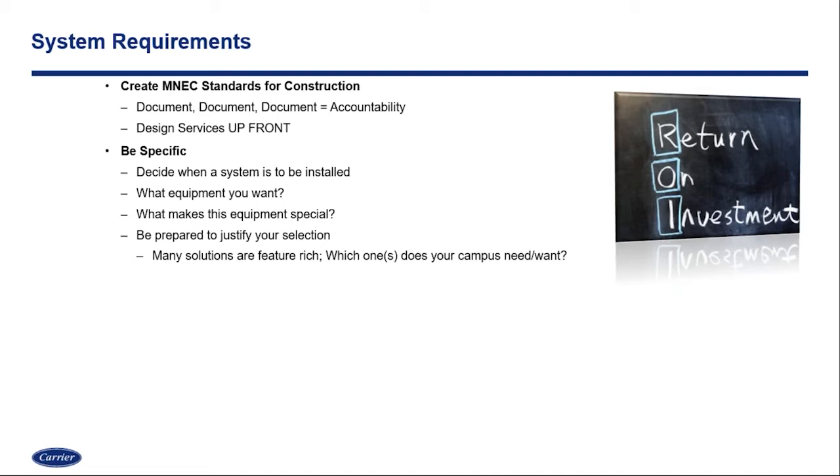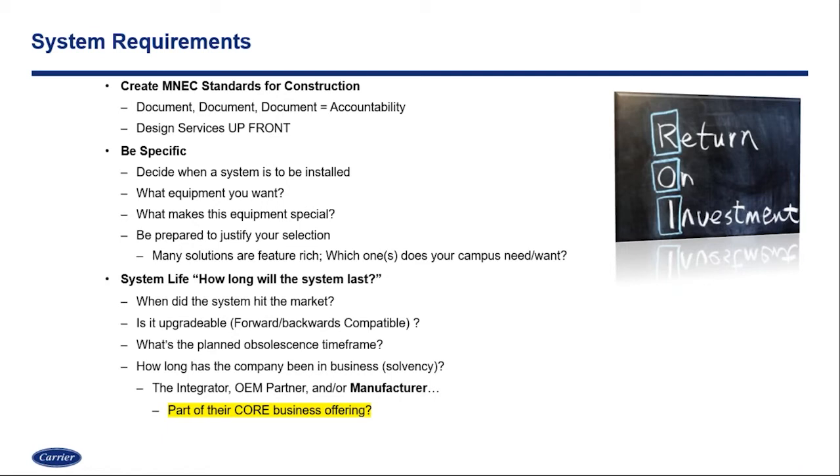Another piece is the system life. How long is this system expected to last? That goes much further than just the physical product — it goes to the support of the product, to the manufacturer. How long has that manufacturer been in business? Are they looking to obsolete this product we're selecting? Is the business we're buying from solvent? We look at the integrator, the OEM partner, or the manufacturer — is mass notification and life safety part of their core offering? That's a key component to look at.